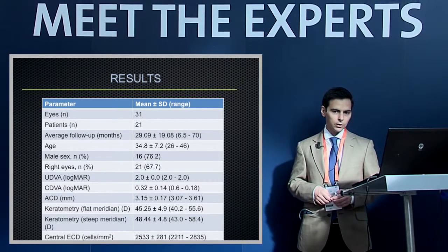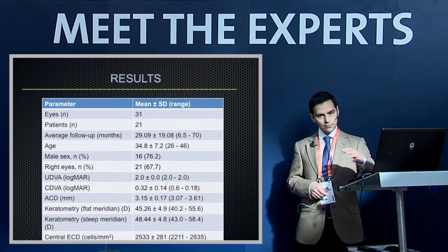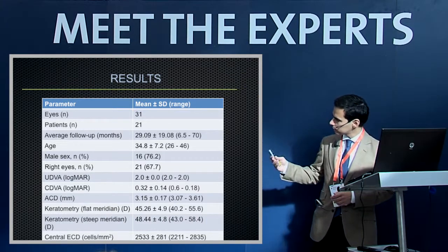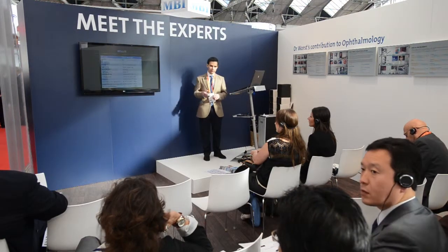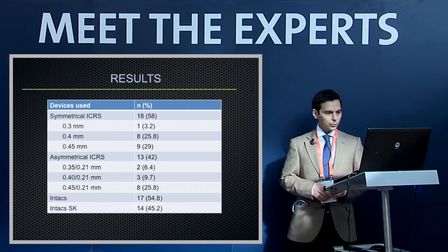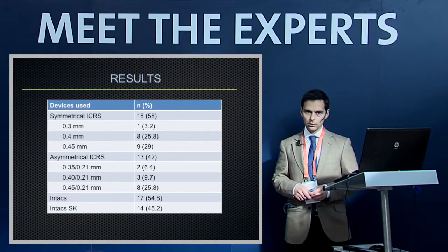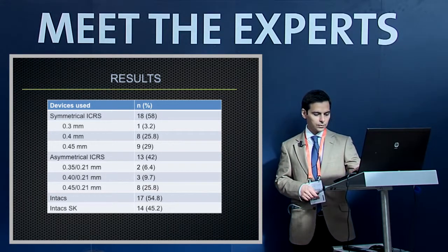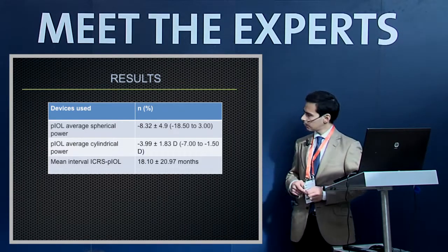We evaluated 31 eyes of 21 patients with an average follow-up of 29 months, with no patients lost to follow-up. The mean age was 34.8 years. Baseline uncorrected distance visual acuity was very low — around counting fingers — and corrected visual acuity was 0.32 logMAR, approximately 20/40. We used symmetrical ICRS in 58% of eyes and asymmetrical in 42%.